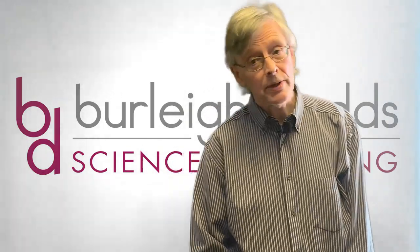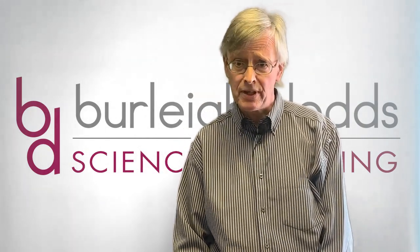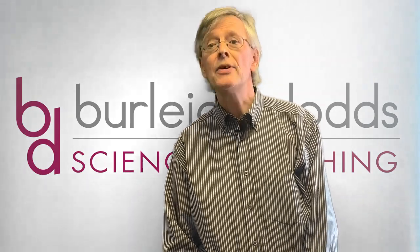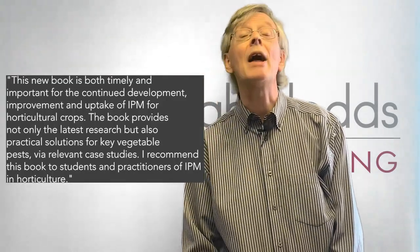I'll conclude, if I may, by quoting Emeritus Professor Nick Birch, formerly of the James Hutton Institute in the UK. He's been kind enough to say: this book is both timely and important for the continued development, improvement and uptake of IPM for horticultural crops. The book provides not only the latest research, but practical solutions for key vegetable pests via relevant case studies. I recommend this book to students and practitioners of IPM in horticulture.